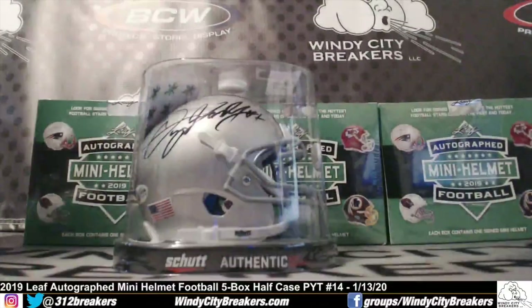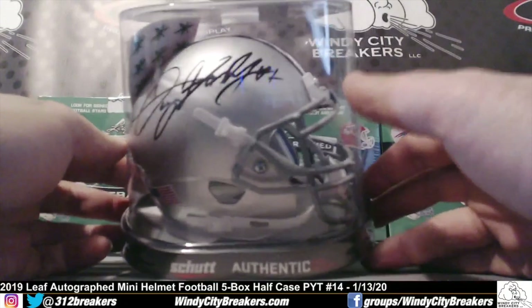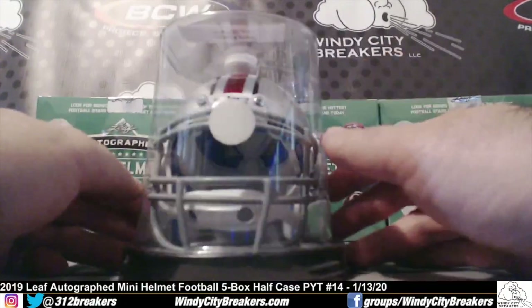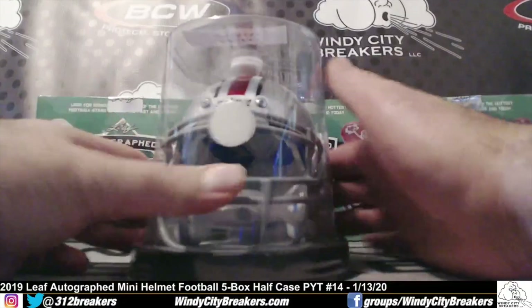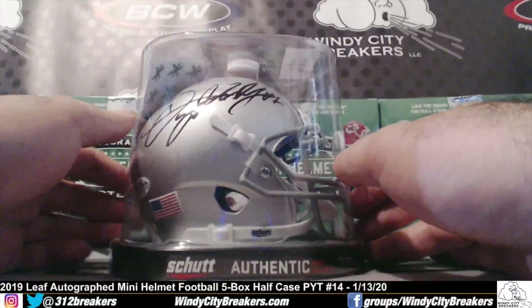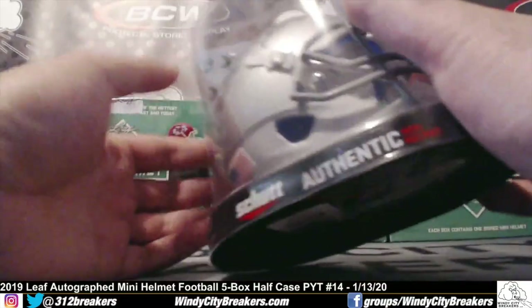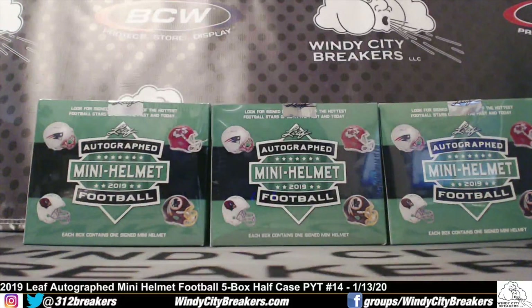Dwayne Haskins, Ohio State Buckeye helmet — very nice, Beckett authenticated. Dwayne Haskins, congrats! Look at this, some stickers right there in the back, beautiful.